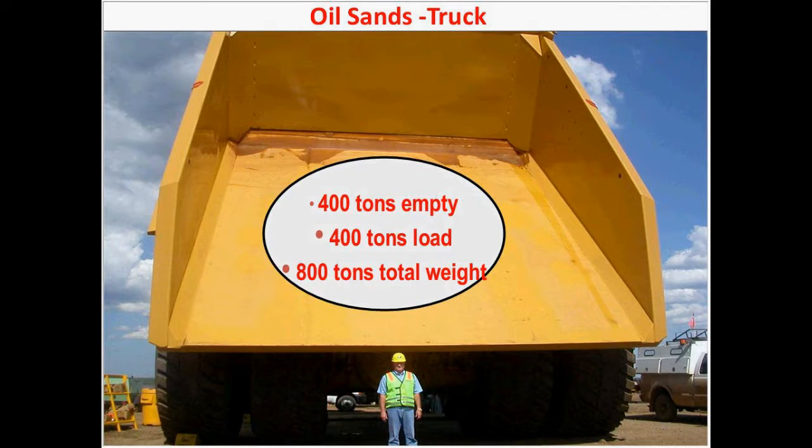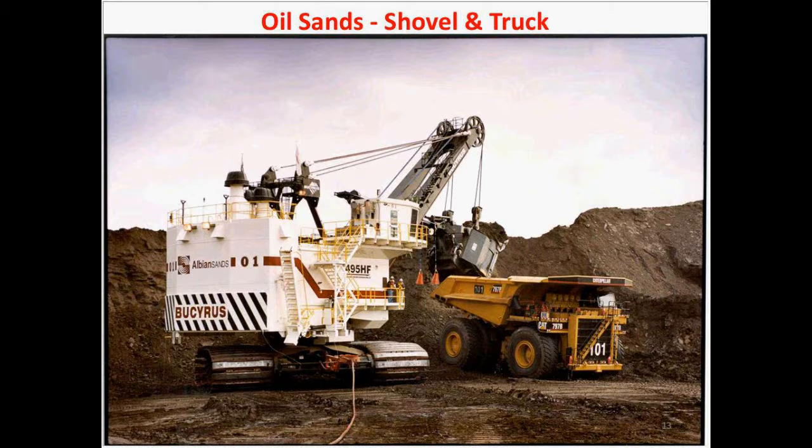This slide talks about oil sands in Canada, in the Calgary area up north in Alberta. The equipment there is just massive. This truck weighs 400 tons empty — the weight of 200 full-size cars — and it takes a 400-ton load on top, so another 200 full-size car weight, for a total of 800 tons. The tires on this truck are 12-foot diameter. This man is six feet tall and he's about half the size of the tire. This shovel scoops up 100 tons of oil sands — the oil is trapped inside the sand — and it takes four scoops to fill up the truck. This operation goes on round the clock, 24-7, 365 days a year.